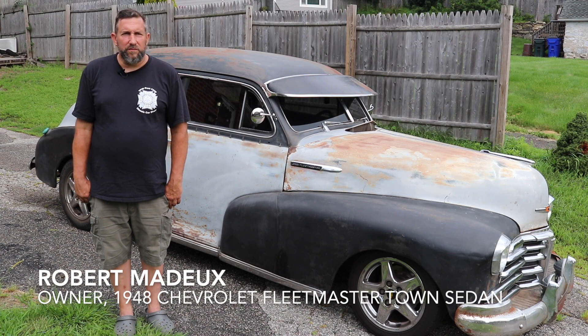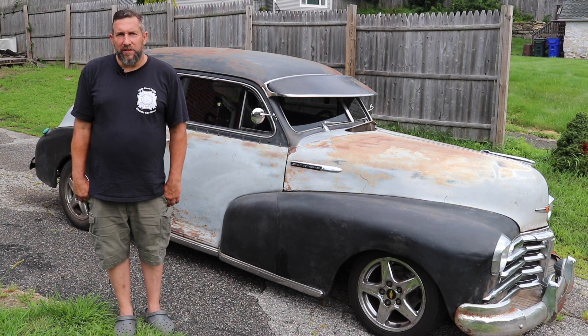I was looking for a car that was like my original car that I had to sell many years ago, and the ad came up. It was late at night. I texted the guy and he called me the next morning and we made a deal.